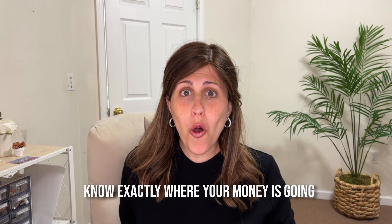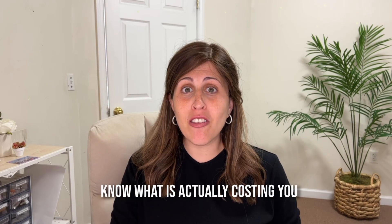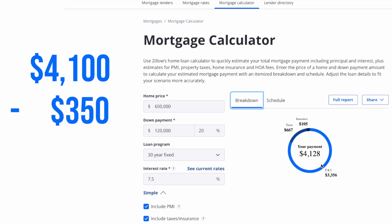This video is not saying go buy a house because you're going to save money on it. This video is saying: know exactly where your money's going and know what it's actually costing you. Because if we looked at the breakdown of a mortgage payment and you're seeing a number of $4,100 — principal, interest, property taxes, and home insurance — you can say, hey, it's not really $4,100. It's actually $4,100 minus $350, which is $3,750, because otherwise that money would have been going to the government anyway.